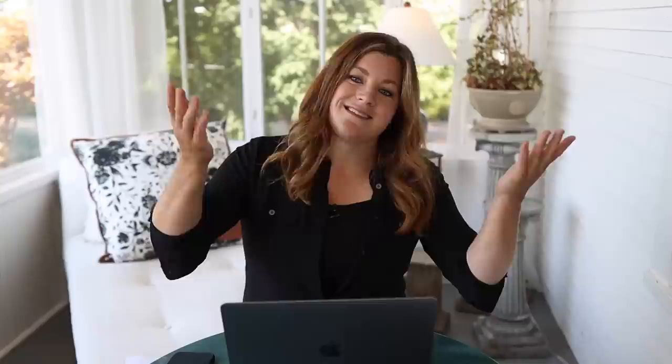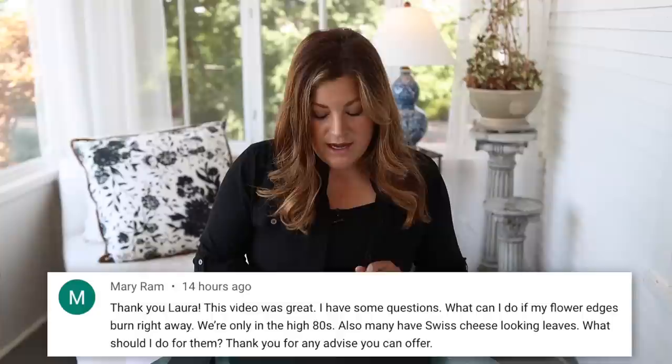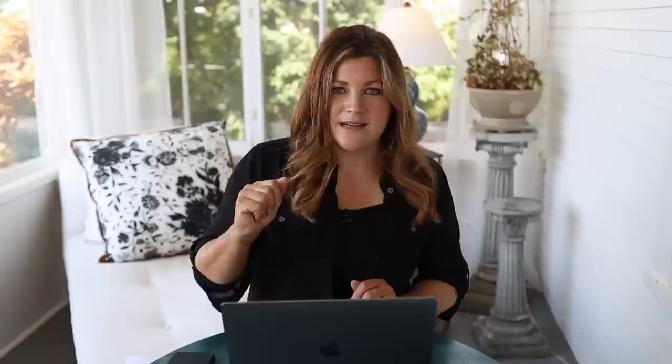Mary asked about flower edges burning at high 80s temperatures and swiss cheese-looking leaves. If roses are burning at 80 degrees it's likely a water issue or wind scorch. It could also be herbicide drift. For swiss cheese-looking leaves: if holes are on the outer edges, leaf cutter bees love roses and take moon-shaped cuts from the edges. If there are holes in the middle of the leaves, that's a different insect issue — take a sample to your local garden center for identification.